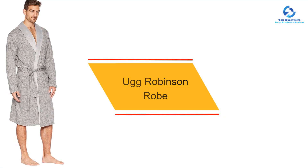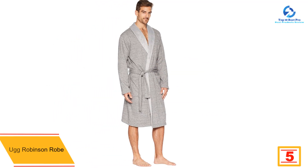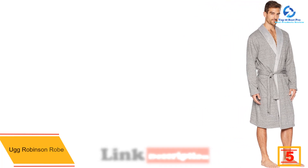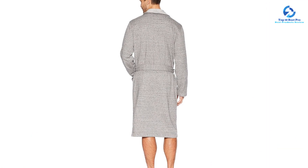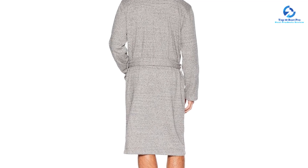At number 5, we have the Ugg Robinson Robe. This robe felt super soft and comfortable with a relaxed fit. Even though the material didn't stretch, we didn't feel constricted at all while wearing it. The material felt heavy yet lightweight, so we were able to wear it outside while getting the mail and while napping. Our only complaint is that we did get a little hot, however we think this robe would be really cozy to wear on a cold winter day.